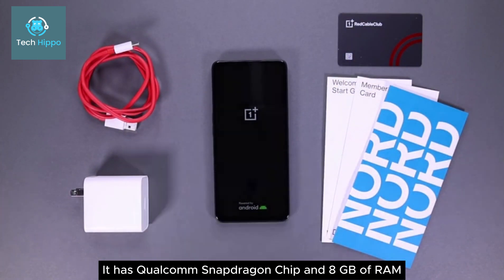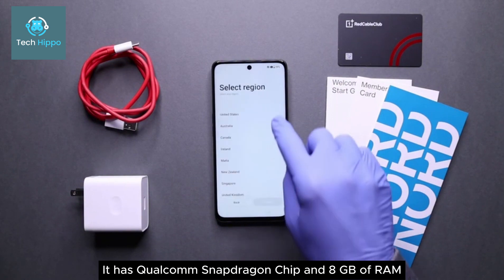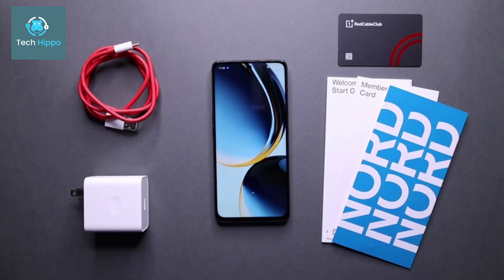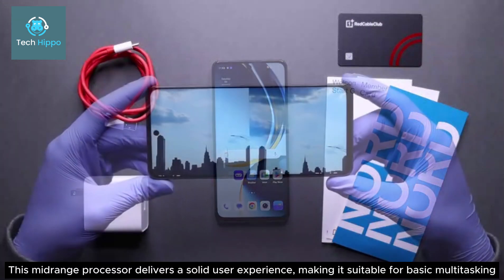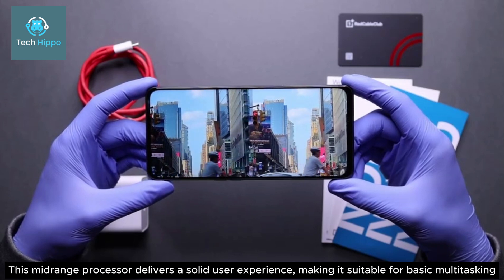It has a Qualcomm Snapdragon chip and 8GB of RAM. This midrange processor delivers a solid user experience, making it suitable for basic multitasking.